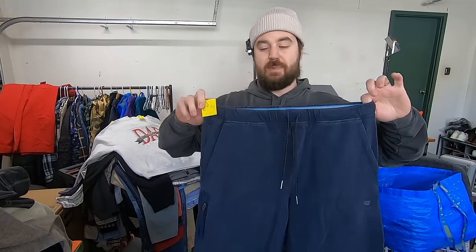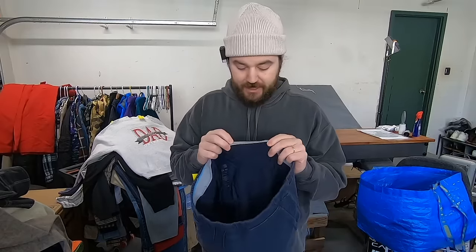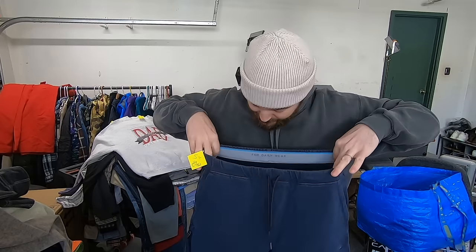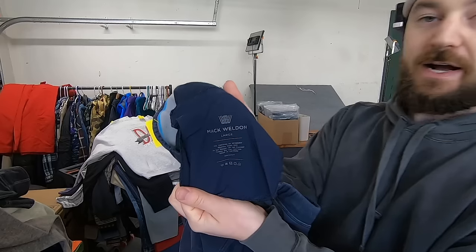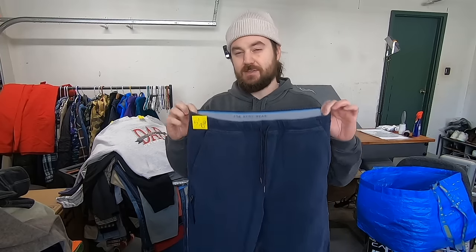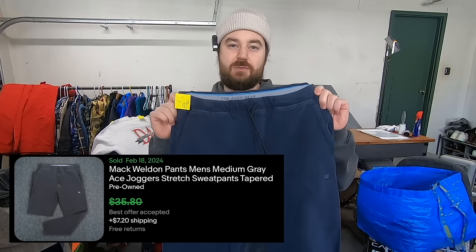I paid four bucks for these Mack Weldon sweatpant joggers. This is their brand — it's called For Daily Wear, which I saw in the waistline. That's what told me this was the brand because they don't really have much other branding visible from the outside. This brand has a really high retail price, so the resale market is a little bit slower, but they still sell for good money. I've sold the golf pants for 35-40 bucks before. So these I would guess 20 to 25, but only paying four, so I'm happy to pick them up. And I found a couple other pairs as well.